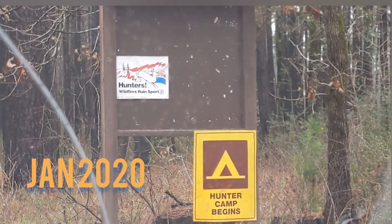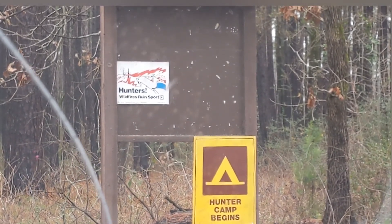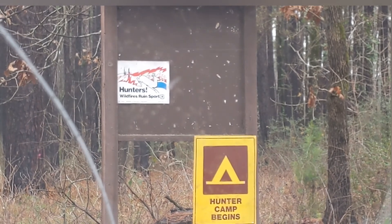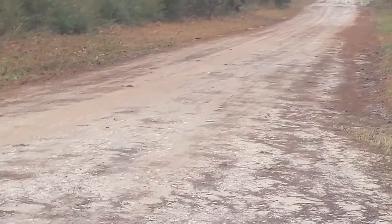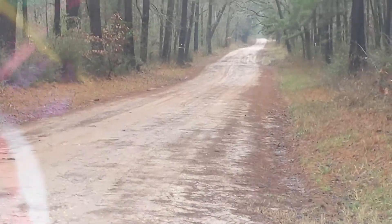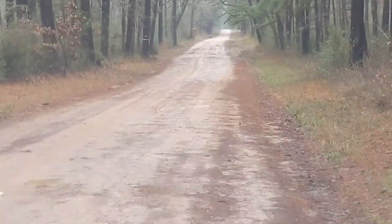When you first pull into the dirt road, you're going to see the sun. From there, you're going to go down this road. I don't know how long it is, maybe a mile or so. But there's quite a few potholes in the beginning, so you may want to be careful about that.